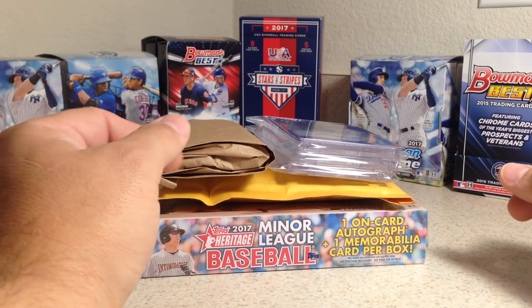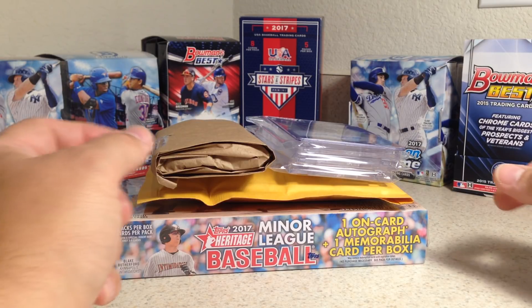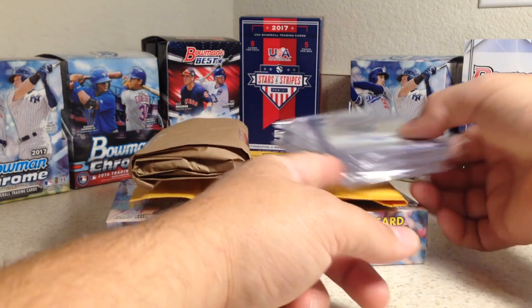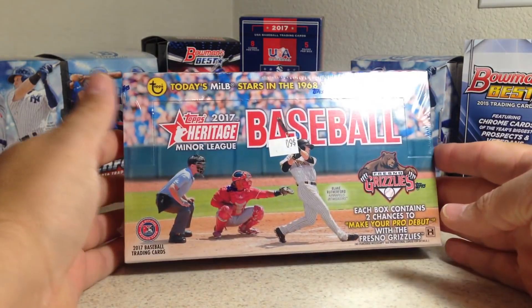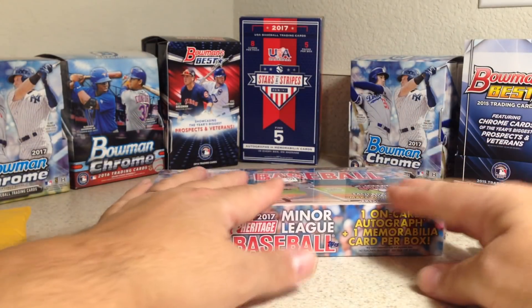Hey YouTube, it's Andy Frank here. Today I went to my local hobby shop for Black Friday and they had some cool specials. I picked up a hobby box of 2017 Minor League Baseball, which I really enjoy this product this year, so I'm gonna rip that open on a separate video.